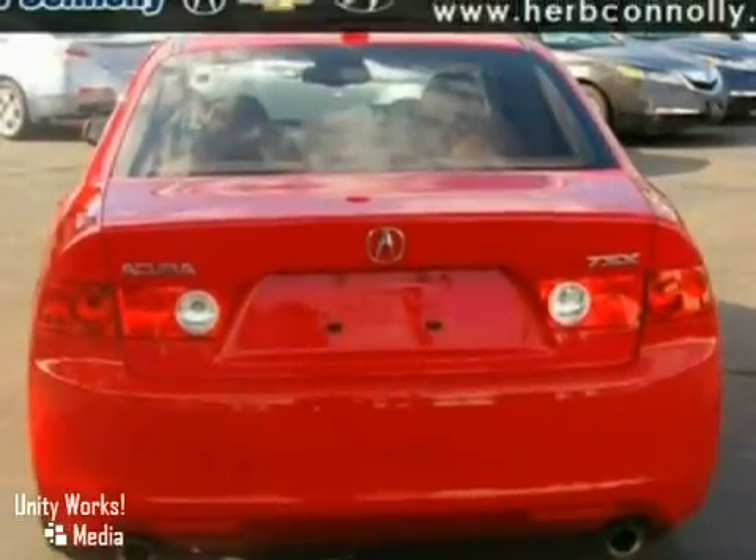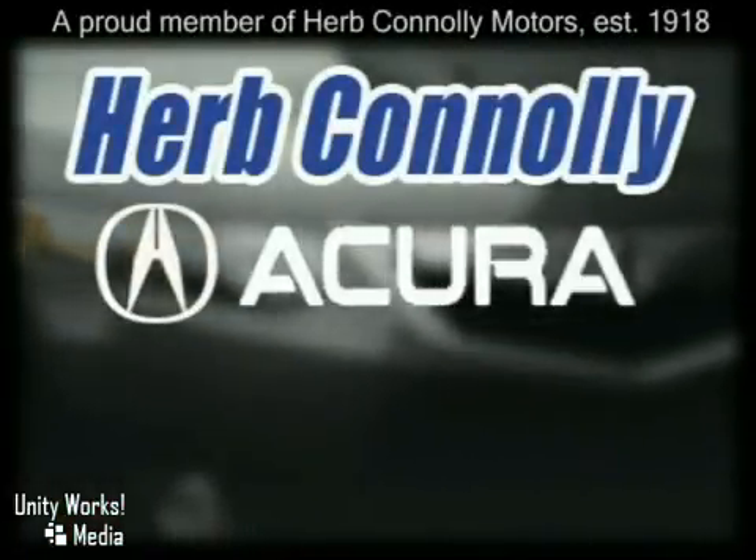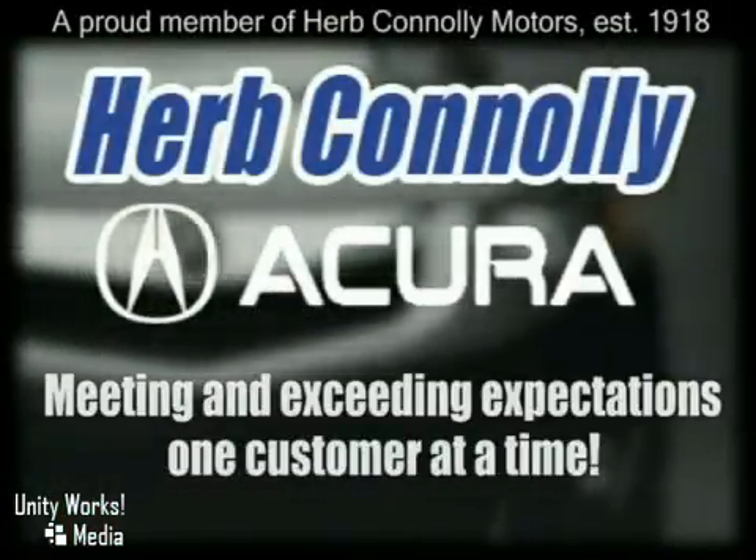Come in and take a look for yourself. Herb Connelly Acura, meeting and exceeding expectations one customer at a time.